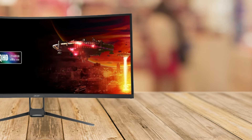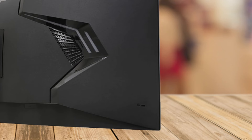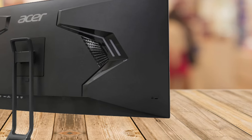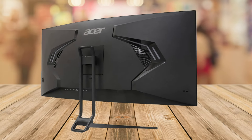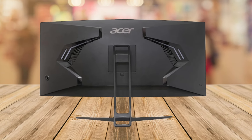First things first, let's talk about what makes this monitor stand out. The Acer Nitro 34-inch UWQHD comes with a stunning 3440x1440 resolution and a dramatic 1000R curvature that wraps around your field of view.